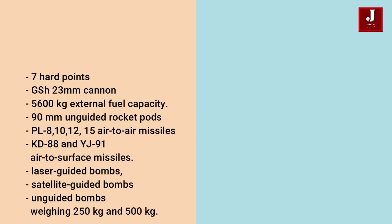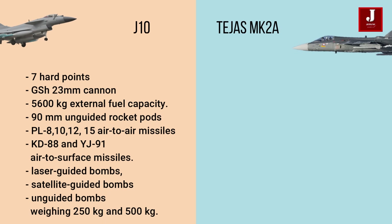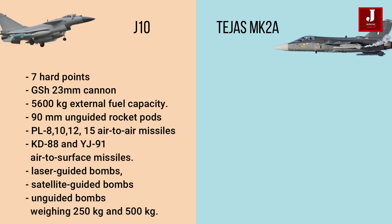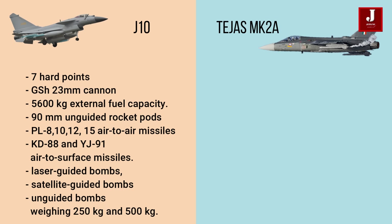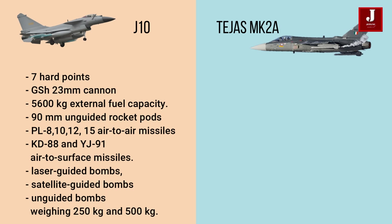The J-10C has a total of 7 hardpoints — six beneath the wing and one beneath the fuselage. The Chinese fighter is equipped with a GSh-23 Gryazev-Shipunov cannon and a 5,600 kg external weapons capacity. It carries 90 mm unguided rocket pods and weapons ranging from PL-8, PL-10, and PL-12 air-to-air missiles to the KD-88 and YJ-91 air-to-surface missiles, laser-guided bombs, satellite-guided bombs, and unguided bombs weighing 250 kg and 500 kg.